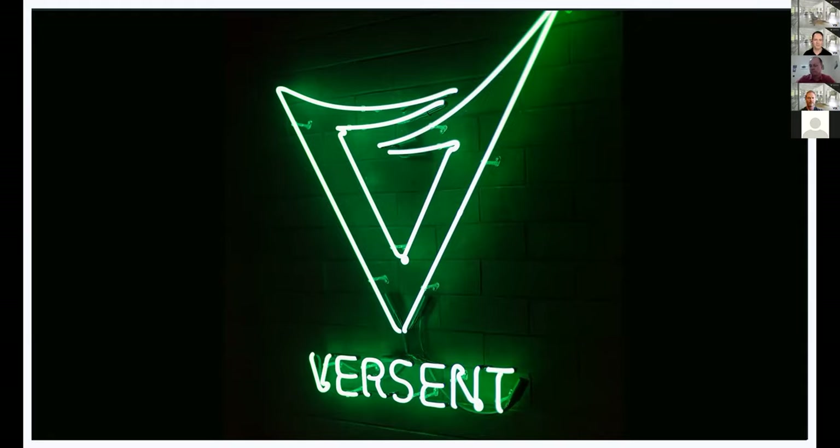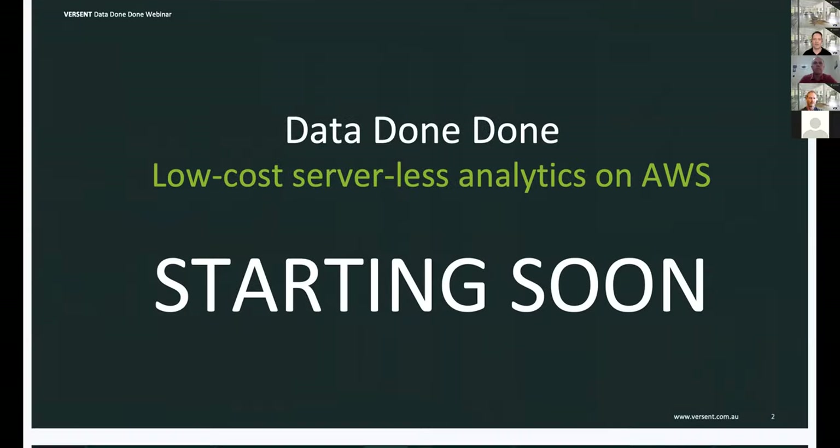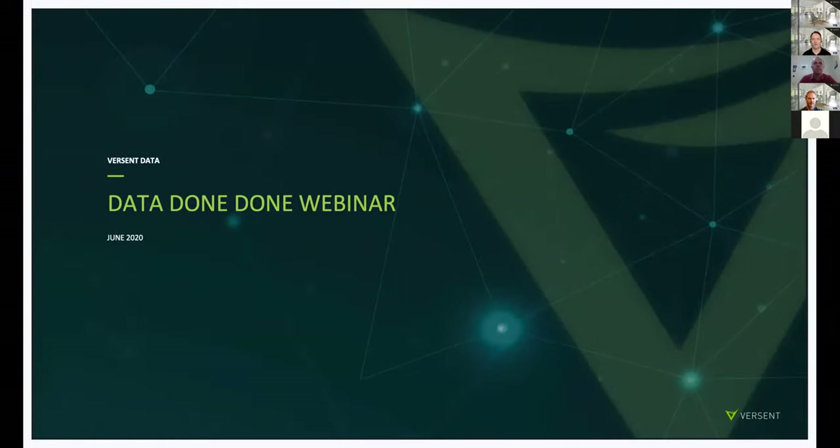We're now about six past the hour, so hopefully, all technical difficulties aside, we're ready to kick off. Let me start by welcoming you all to the first of the Data Done Done webinar series that we at Versant will be hosting over the coming months.